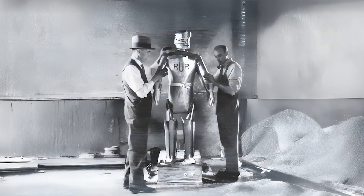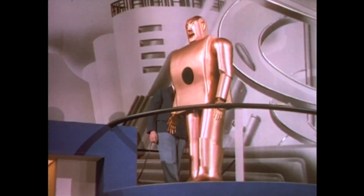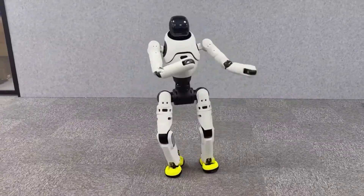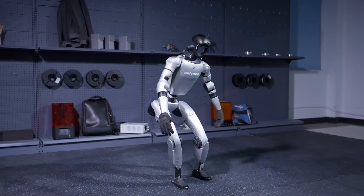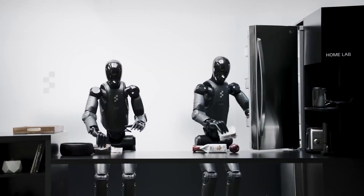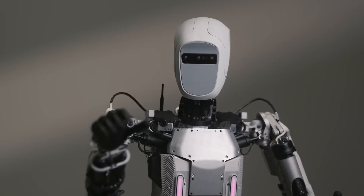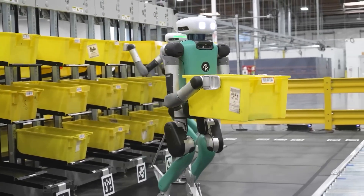Today we're diving into the incredible history of humanoid robots — a journey from clunky mechanical marvels to AI-powered wonders that can walk, talk, and even dance. From 1928 to 2025, we've got 50 groundbreaking robots to explore, each pushing the boundaries of what machines can do. Buckle up, because this is a wild ride through nearly a century of innovation.